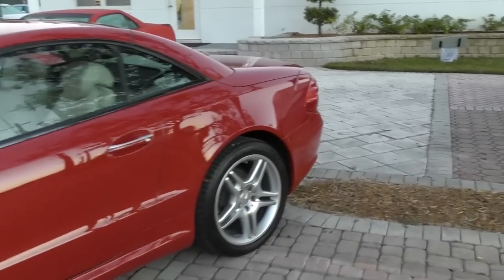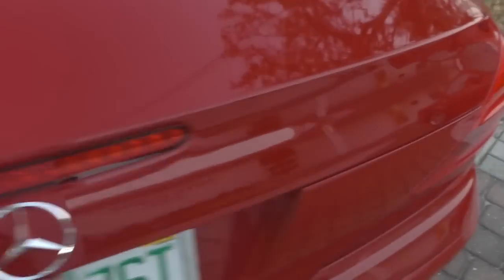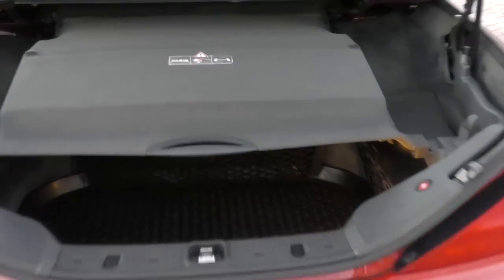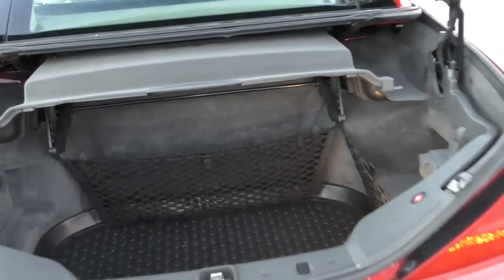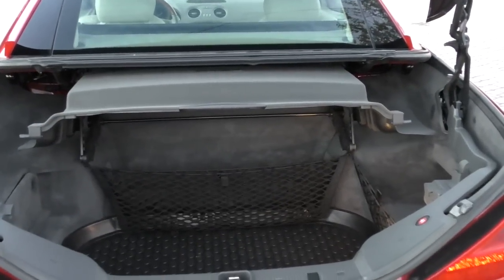Anyway, let's start inside the trunk. So with the top in the up position, the trunk is pretty big. You do have to move this divider up to get access to your cargo. You can see this one has some sort of accessory rubber mat — very nice. All the netting's still in place.